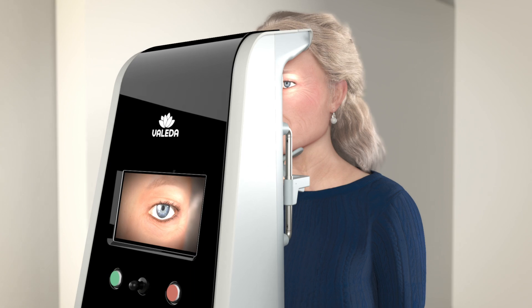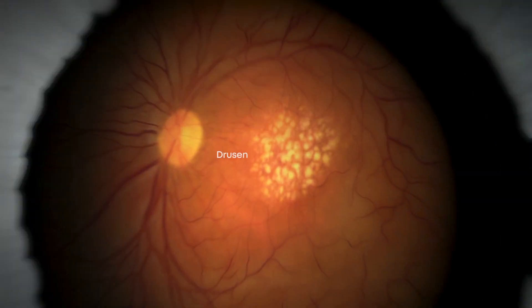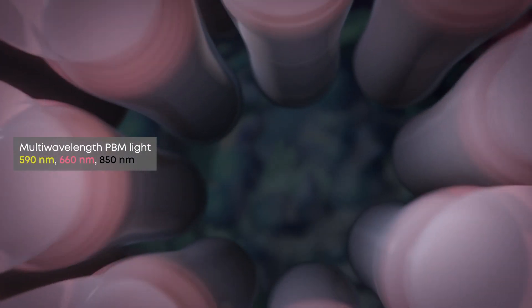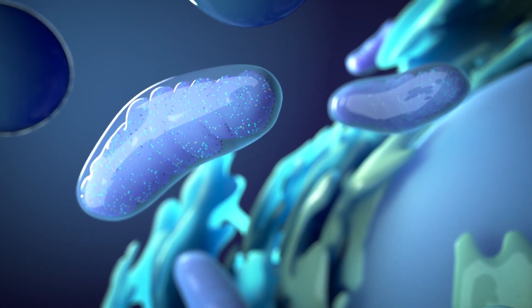Photobiomodulation (PBM) harnesses the power of light to target disease at the cellular level. PBM treatment delivers select wavelengths which act on cellular mechanisms important to age-related macular degeneration.